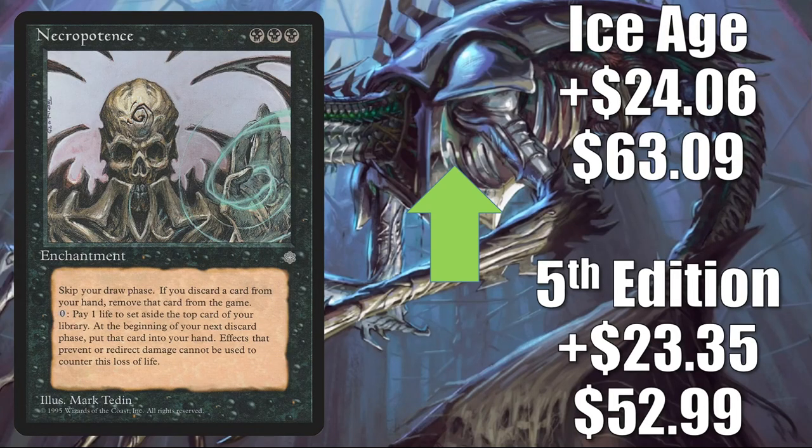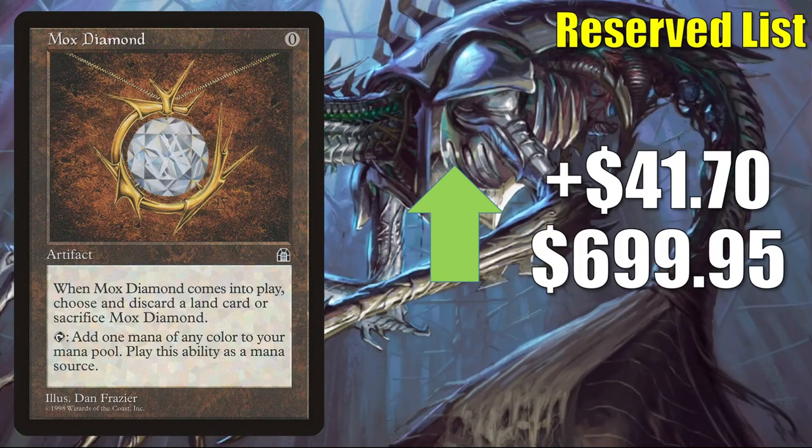Necropotence is a solid Vintage and Commander card. It also got a Tolarian Community College mention this week, which could have brought more attention to it. The Fifth Edition copy goes up $23.35 this week to $52.99; Ice Age goes up $24.06 to $63.09. Mox Diamond from Stronghold goes up $41.70 this week to $699.95 — this is in Legacy Lands and more, and also sees Commander play, including around new Kaldheim cards.